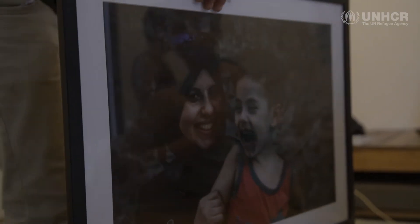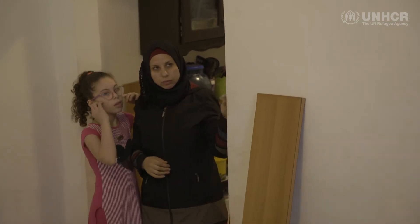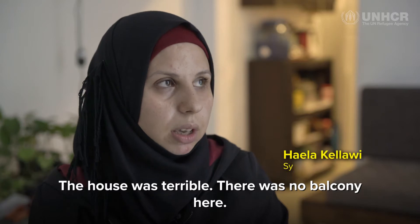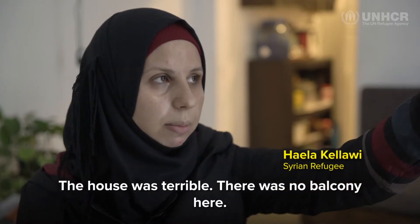Zahila works for Recycle Beirut. She was living in a very small space with her four children, and the situation of her house was really, really bad. My house wasn't perfect — there wasn't a balcony.